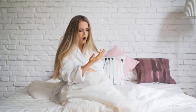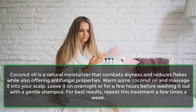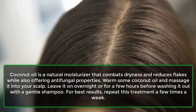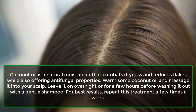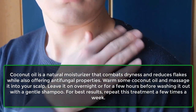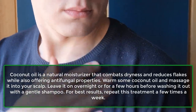5. Coconut oil. Coconut oil is a natural moisturizer that combats dryness and reduces flakes while also offering antifungal properties. Warm some coconut oil and massage it into your scalp. Leave it on overnight or for a few hours before washing it out with a gentle shampoo. For best results, repeat this treatment a few times a week.